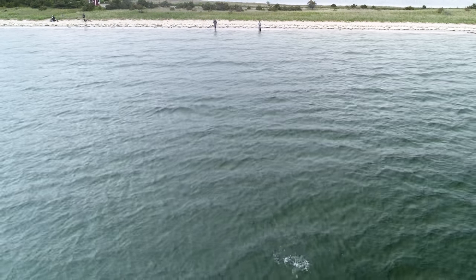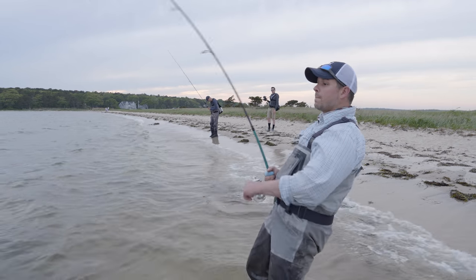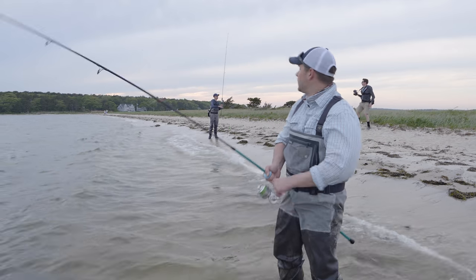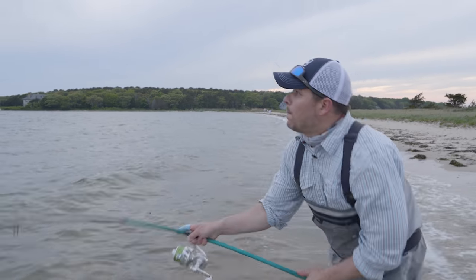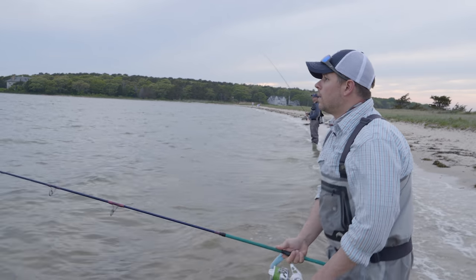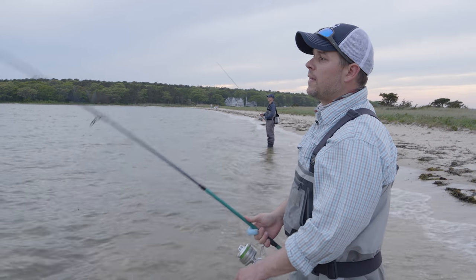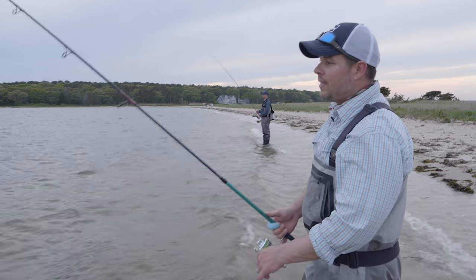Casts like a rocket. We're using pretty similar rods and reels, me and Kevin. He has a Century Stealth, and I have a CTS Salmon and Steelhead rod.